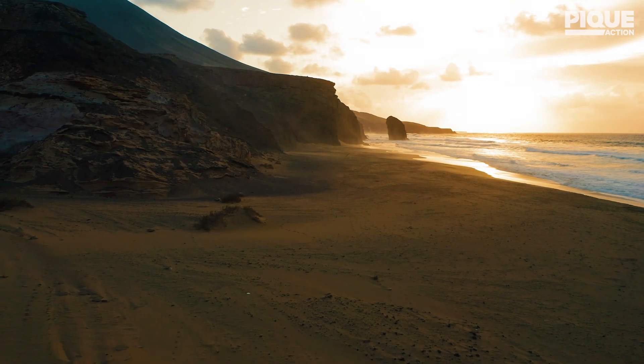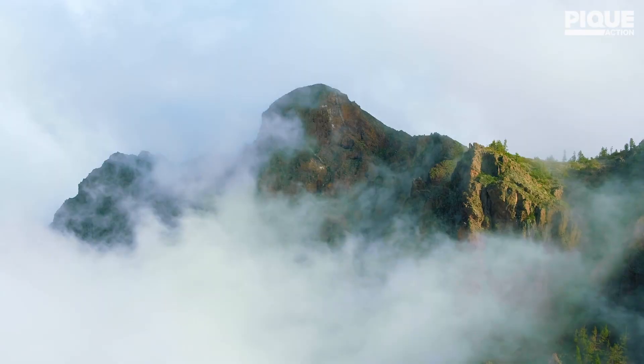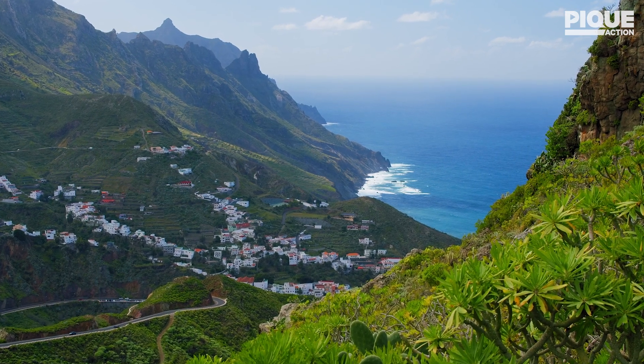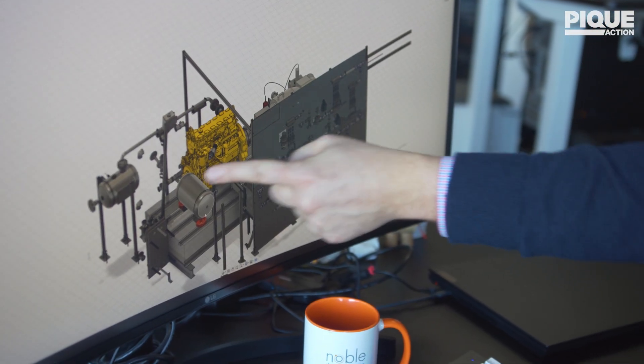I grew up in the Canary Islands. It's an archipelago off the coast of Africa — it's paradise. I would do hikes with my dad and my siblings for hours, and I miss having enough time to go into nature. I always had a fascination for big machines, so I did my bachelor's degree in mechanical engineering, particularly power systems.